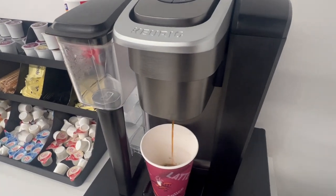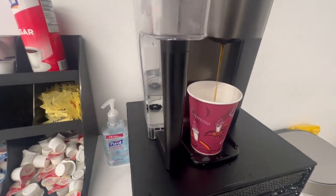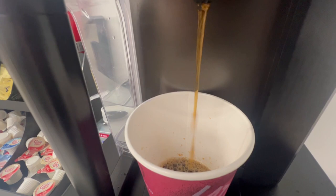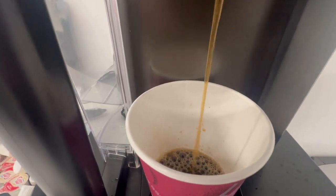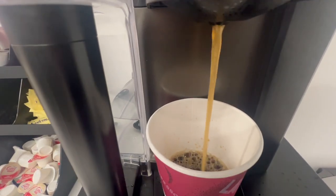This is the Keurig K1500 commercial coffee maker. We have it here at our car dealership and it works spectacular. Not only can it take multiple uses in a day, but it uses the exact same pods that the residential ones use.